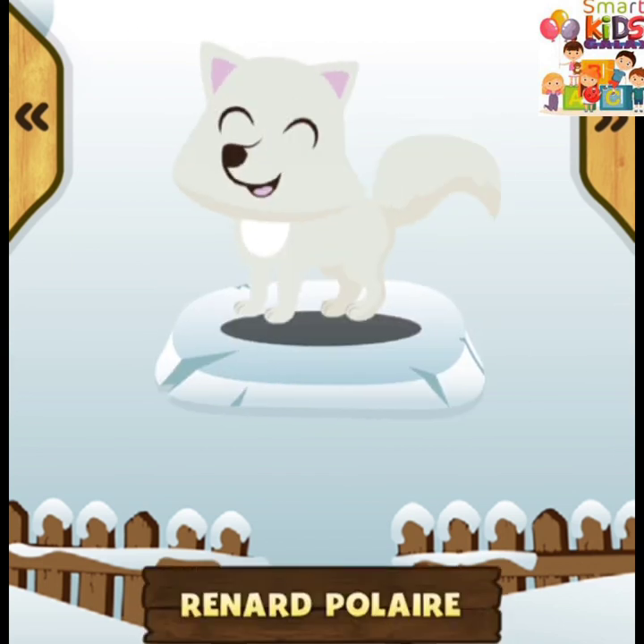Le renard polaire vit dans les régions froides. Le renard polaire a un pelage blanc qui le protège du froid. Le renard polaire a de très petites oreilles.